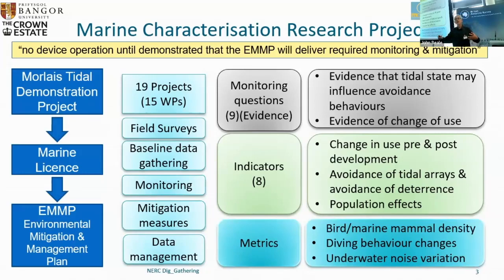Sitting behind this scheme is an advisory board comprised of the conservation bodies, domain experts and the developers of these systems. An evidence base is required, assembled around a number of questions. These questions in turn lead to a set of indicators which we need to populate with data. The tidal state, for example, may influence the behaviour of sensitive species — primarily marine mammals, diving seabirds, and migratory fish. Those are the target species we're interested in.